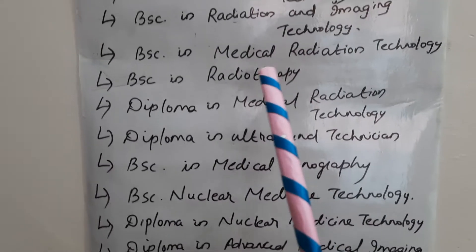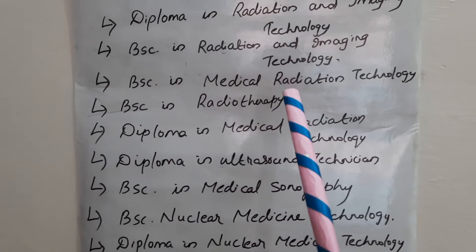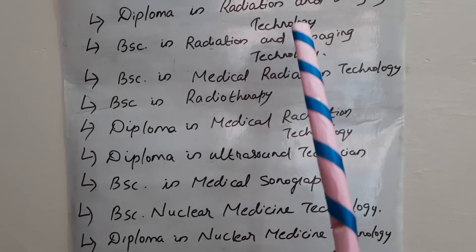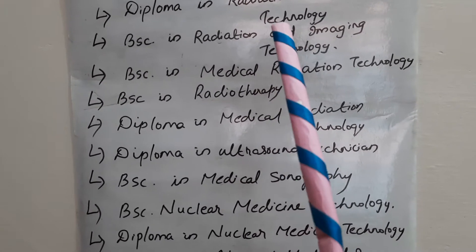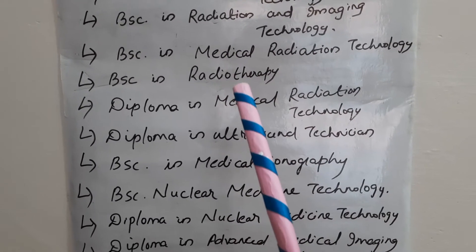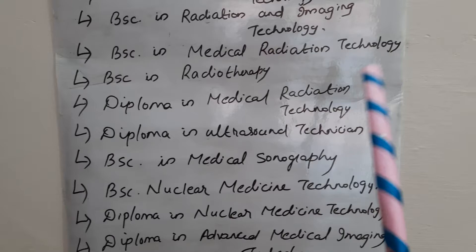If you do a diploma or a BSc in radio diagnosis, you can work as a radiographer. If you do a diploma or BSc in both radio diagnosis and radiotherapy, you can work as a radiographer as well as a radiotherapist.